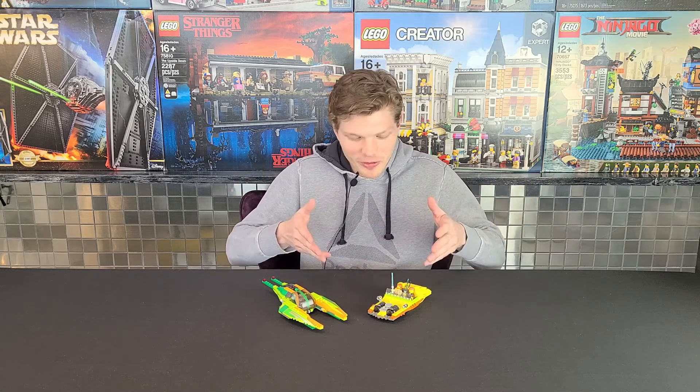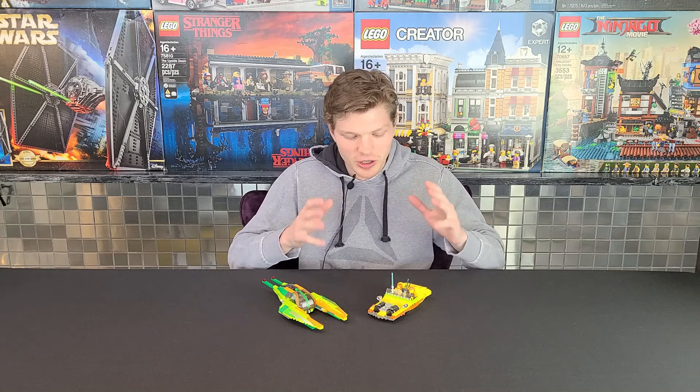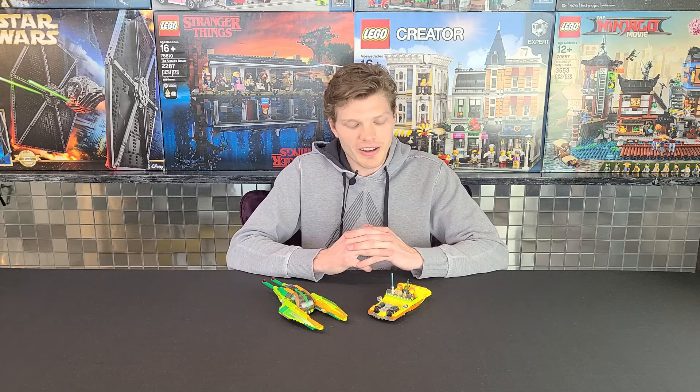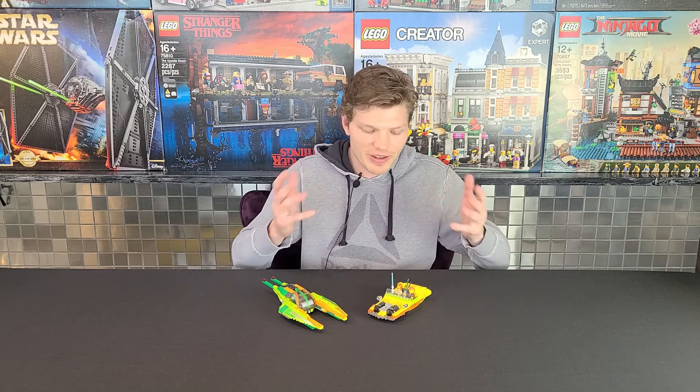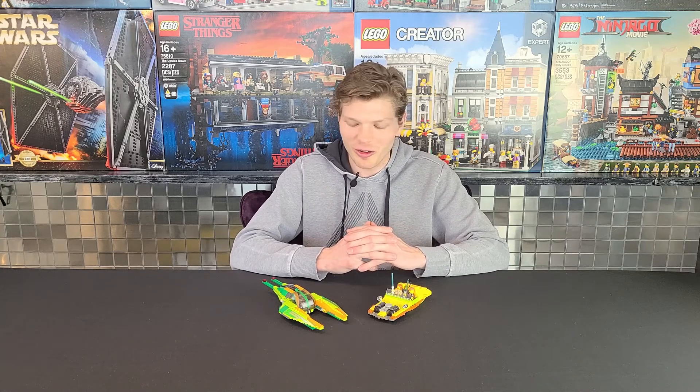I love the Attack of the Clones wave, and this is a perfect reason why — these sets look great, they're very unique, you get good minifigs and good value. Let me know what you guys think about this one, if you like it, any areas you think they could improve, or if you'd like to see a set like this in the future. I've been really hoping for a remake of the Bounty Hunter Pursuit. If you like this video leave a thumbs up, and if you're new to the channel definitely consider subscribing and clicking that bell for future Lego Star Wars reviews and comparisons.